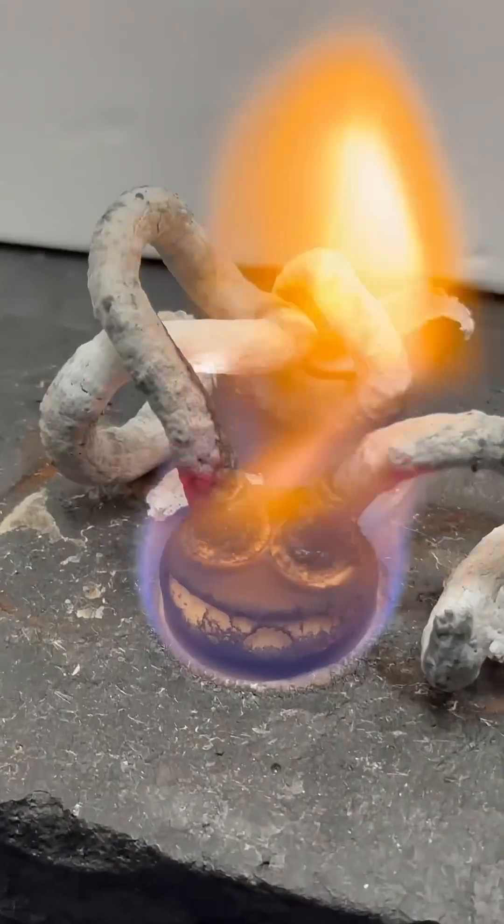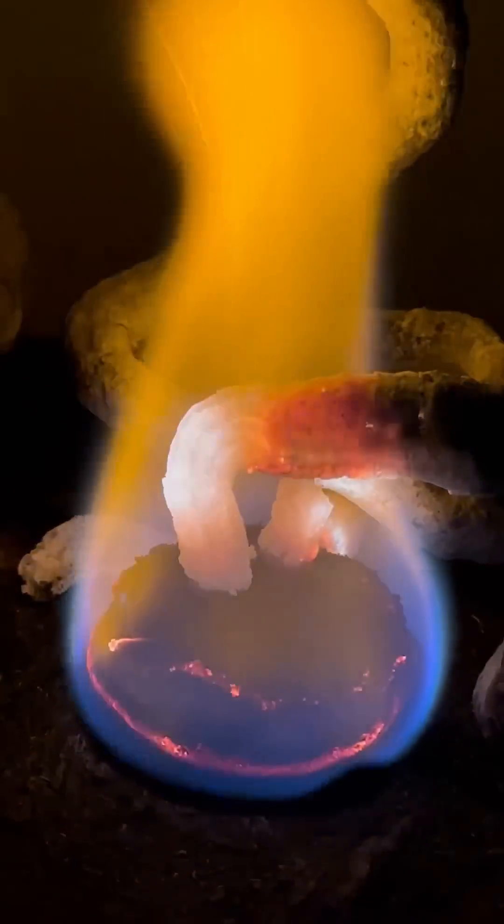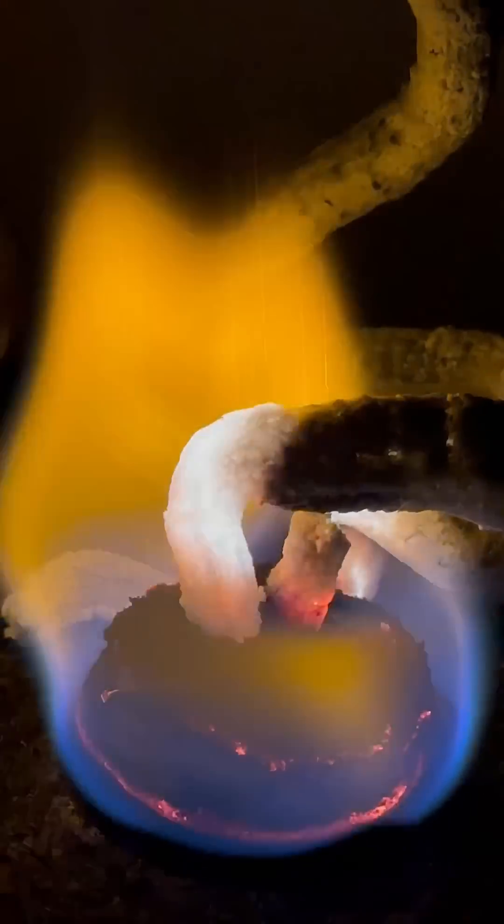After burning for a while, the horns change from black to gray or white, and even give off some bright white light. What's going on here?